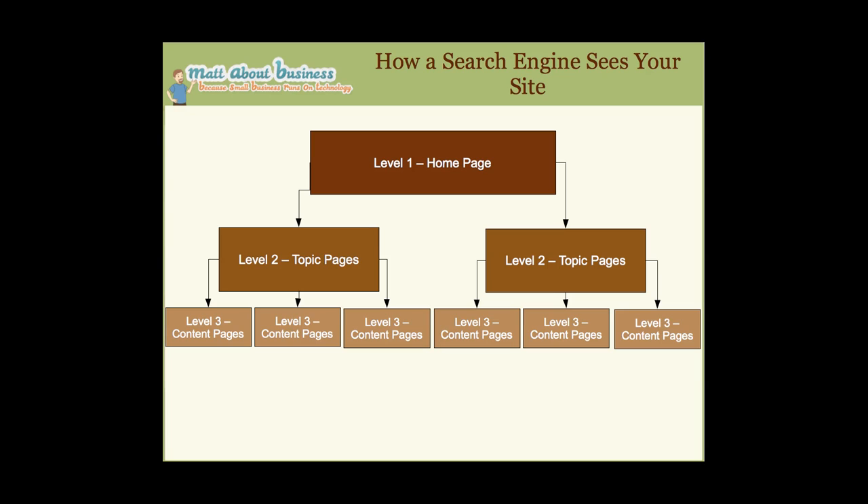How does the search engine see your site? A search engine sees your site at three levels. They find all the pages, but three levels is the standard depth. Level one is the homepage, which links to a topic page at level two, which then links down to content pages at level three. For example: homepage → 'Websites and Blogs' topic page → individual articles about websites and blogs.